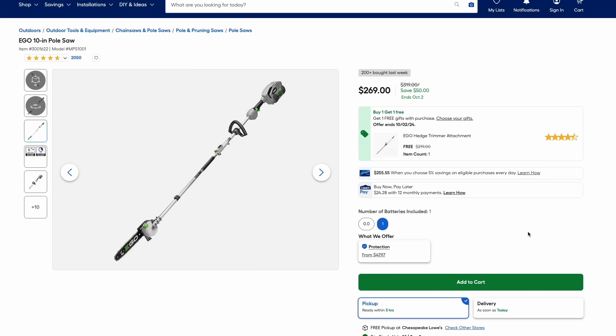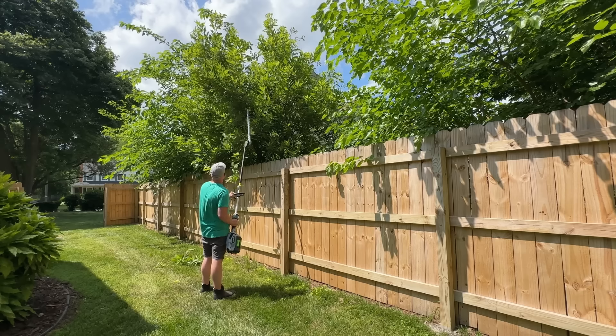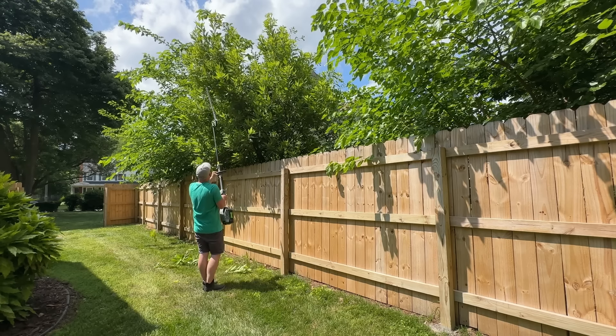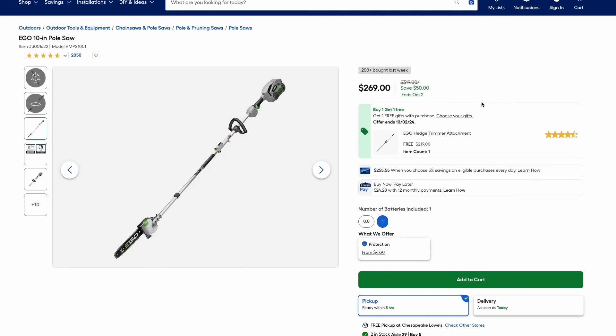They also have their multi-head system — the power head where you can have different attachments. Here you're getting the pull saw attachment and the hedge trimmer attachment. I have this thing and I love it. You can even build onto it — get the string trimmer attachment, the edger, things like that. This power head with the pull saw and hedge trimmer is $270 right now.